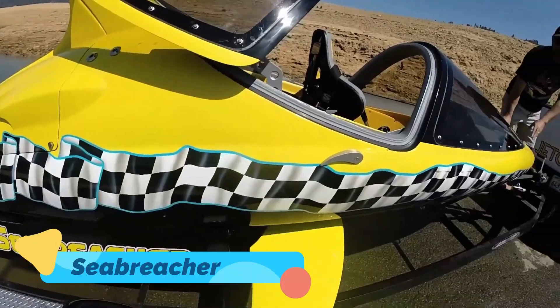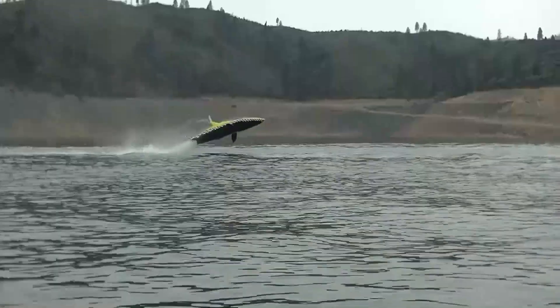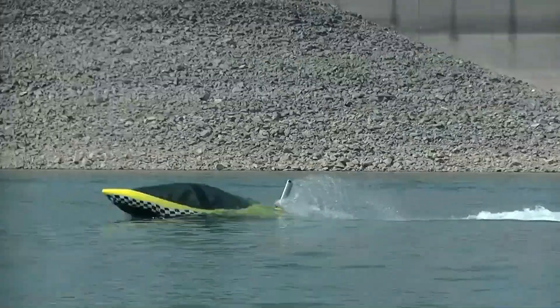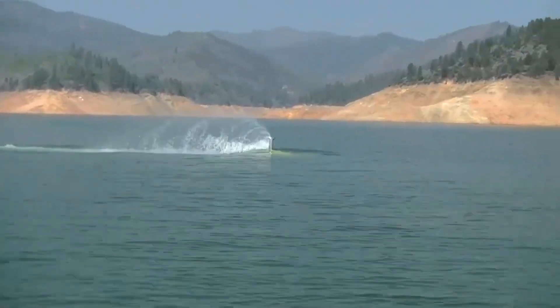Sea Breacher. The Sea Breacher is not just a watercraft — it's an aquatic stunt machine designed for adrenaline-pumping action. With its shark- or dolphin-inspired design, this semi-submersible vehicle can dive beneath the waves, leap into the air, and even perform barrel rolls. Powered by a high-performance engine, the Sea Breacher combines speed and agility with unparalleled control, thanks to its advanced hydraulic system.